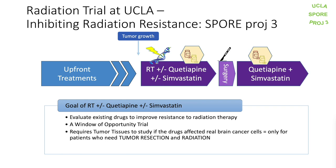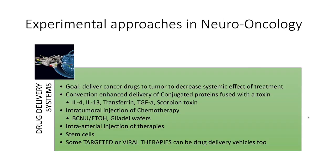Another possible experimental approach in neuro-oncology could be looking at drug delivery systems, such as using different types of devices to see if drugs can get into the brain better. Some treatments like targeted agents or even viral therapies are really considered drug delivery vehicles, since they're made to bring the actual treatment to the cancer cell itself. A lot of these drug delivery systems try to limit systemic exposure to the experimental agent so that there's less toxicity and side effects on the patient.